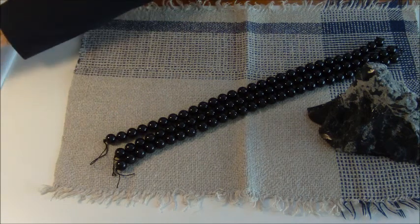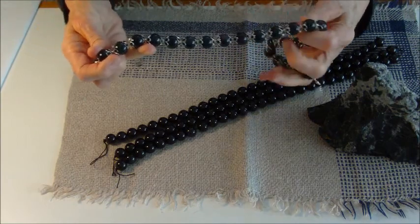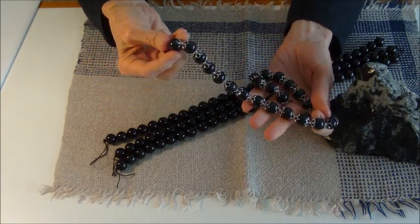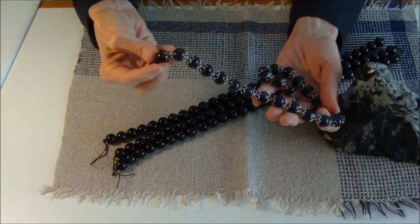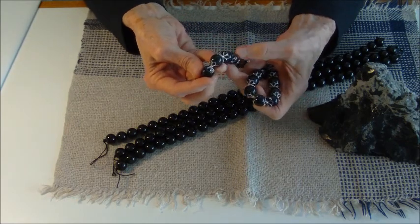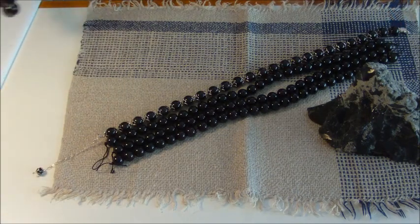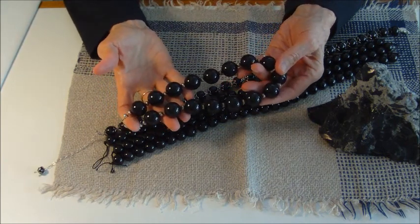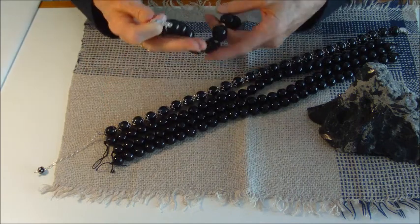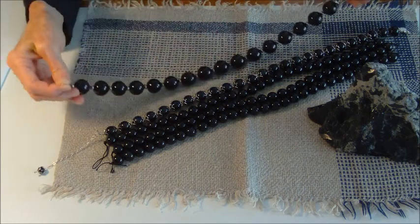And then I have a necklace I made from these same 14 millimeter obsidian beads. This is a necklace with sterling silver — little small sterling silver beads in between the obsidian. And then there are end caps of cloisonnets, black cloisonnets. And then the other one I have is a necklace of 20 millimeter obsidian beads. These are heavy, but it's a beautiful necklace. It's great at the top of a sweater.